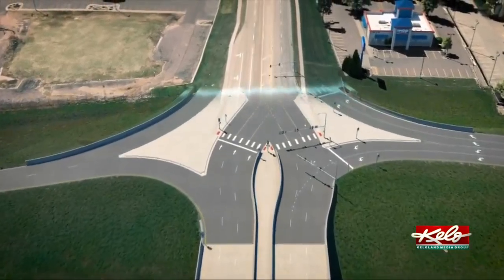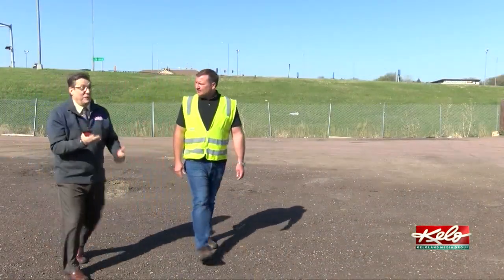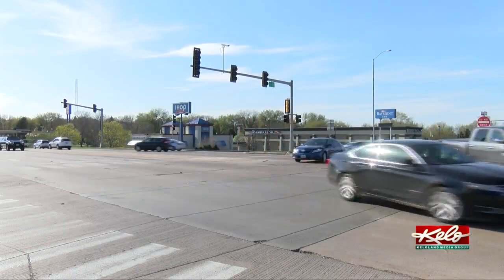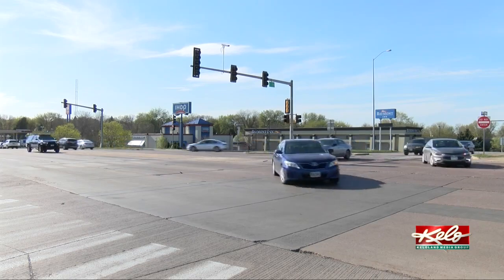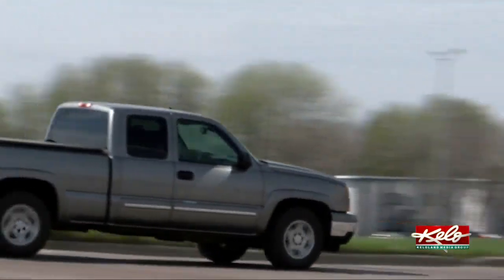The 41st Street project is an effort between the city and the state. DOT engineer Travis Dressen says when they first started looking at diverging diamonds, there were about 60 across the country. That number is now growing to well over 100, and these things really handle high traffic volumes. We know 41st Street sees a lot of that traffic, especially in the morning, with many drivers trying to make a left turn to get on the interstate. It really handles those left turn movements well.